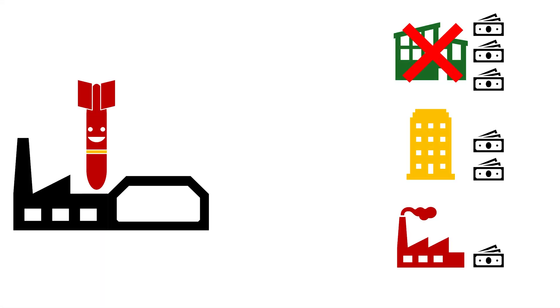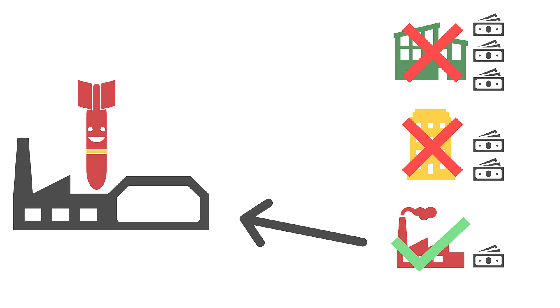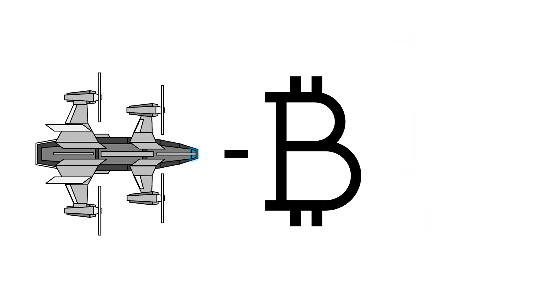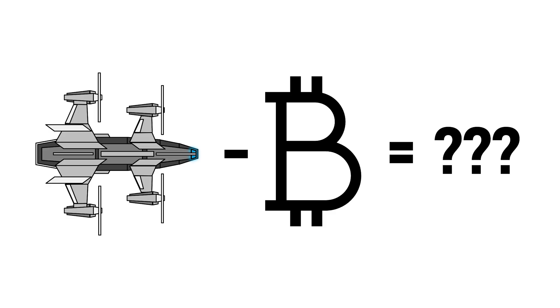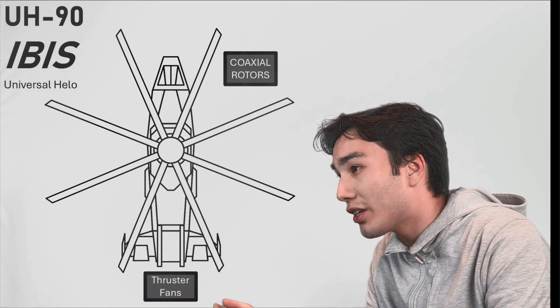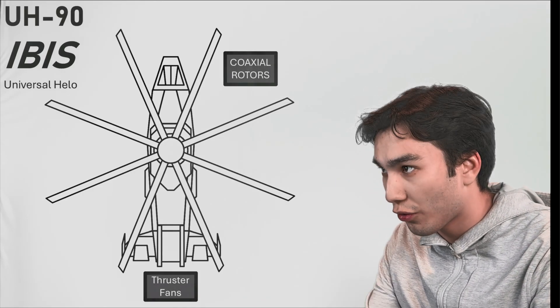We optimized our supply chain to purchase only from suppliers offering competitive prices. Then we had some interns who said they felt bored, so we set all of them to work producing a cheaper alternative to the Tarantula, cutting away most of our R&D costs. What they delivered was the UH-90 IBIS, designed to fit a similar role to the Tarantula at a fraction of the cost.